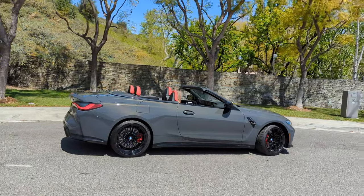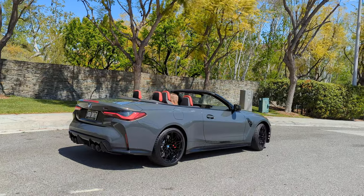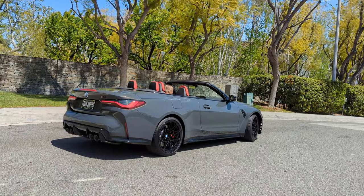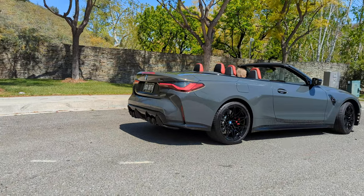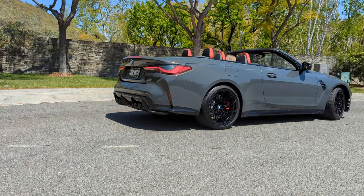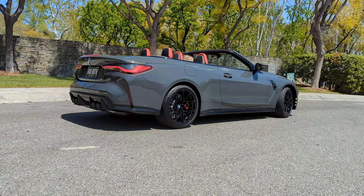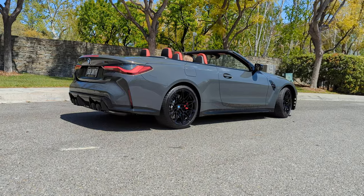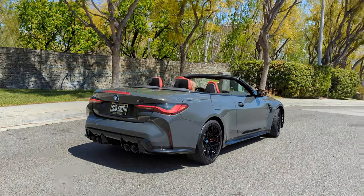All you enthusiasts out there — all you BMW lovers who have had M's, M3's, M8's, M4 coupes — think about how much fun you had up in the canyons, through those winding roads, or launching on an open straight line. Now think about doing it with the top down. This thing is just insane.